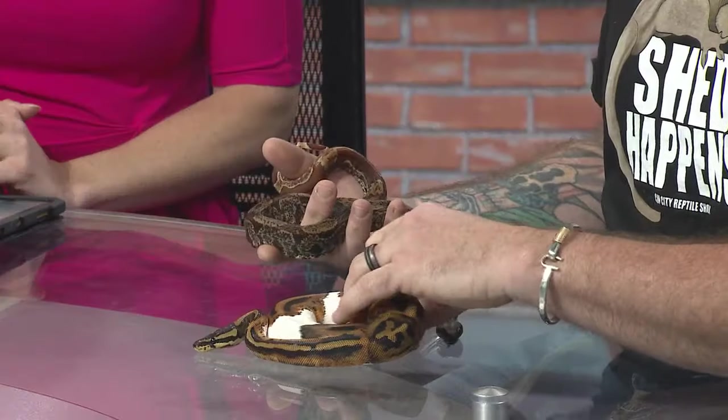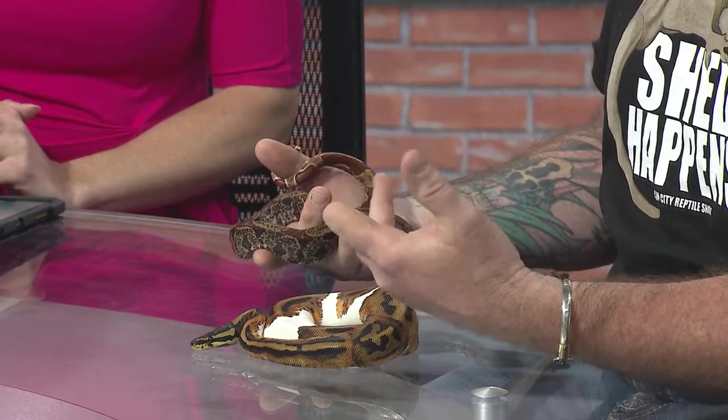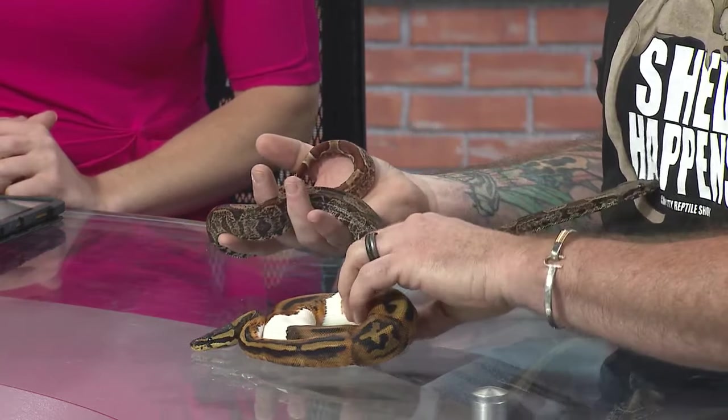This is a piebald ball python. They get their name piebald due to the white blotches. Piebald is a natural occurring thing in the wild — you've seen piebald deer, piebald dogs, piebald. So it's just a natural occurring thing.